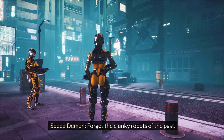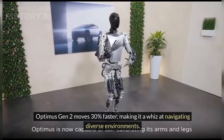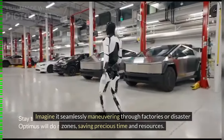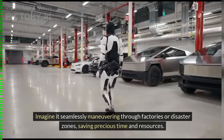Speed Demon — forget the clunky robots of the past. Optimus Gen 2 moves 30% faster, making it a whiz at navigating diverse environments. Imagine it seamlessly maneuvering through factories or disaster zones, saving precious time and resources.